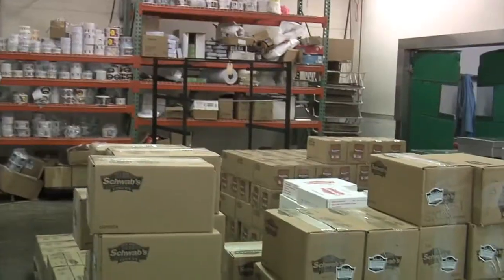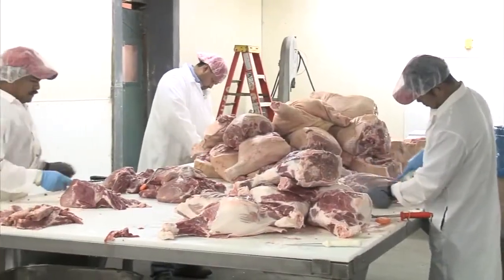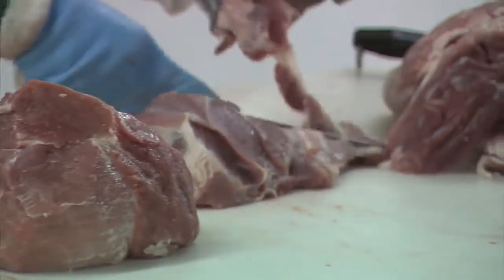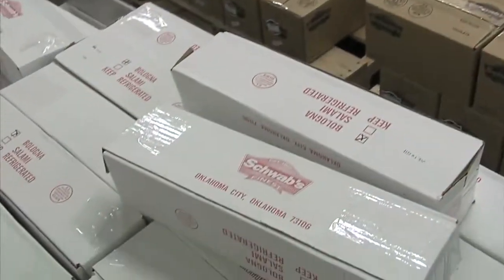Easter has been a big thing for us since 1912 — we've been making hams for that long. We bring in large boxes, we call them combos of hams, 2,000-pound combos. We have our guys trim them up or bone them, whichever we have. We make boneless ham, bone-in hams, and we make several kinds of boneless.